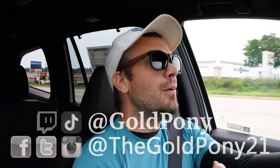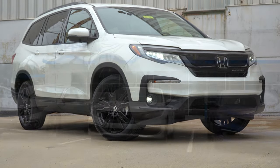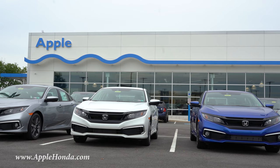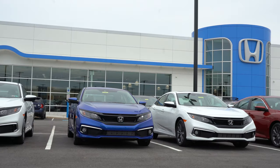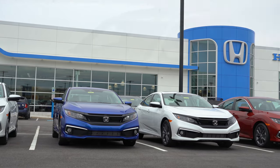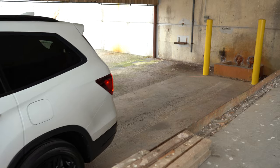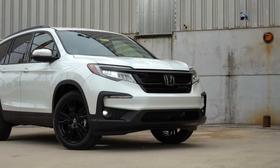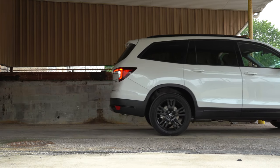Welcome back. I'm Gold Pony, and I do new car, truck, and SUV reviews on YouTube. Today we are in the new 2021 Honda Pilot, courtesy of Apple Honda in York, PA. For more information on their inventory, check out the link in the description. There have been a couple of big changes for the 2021 Pilot, which we'll be going over, covering performance, exterior, interior, tech, sound system, and all that stuff.